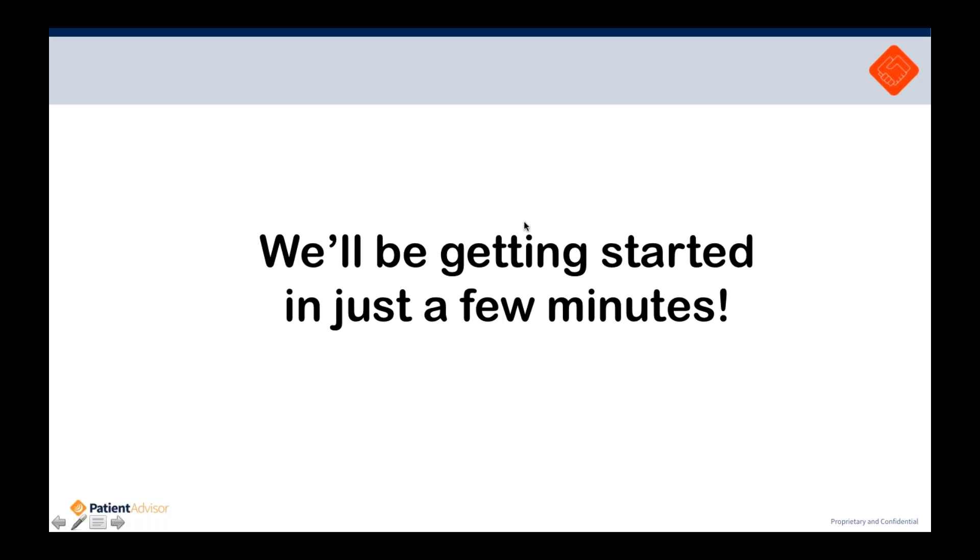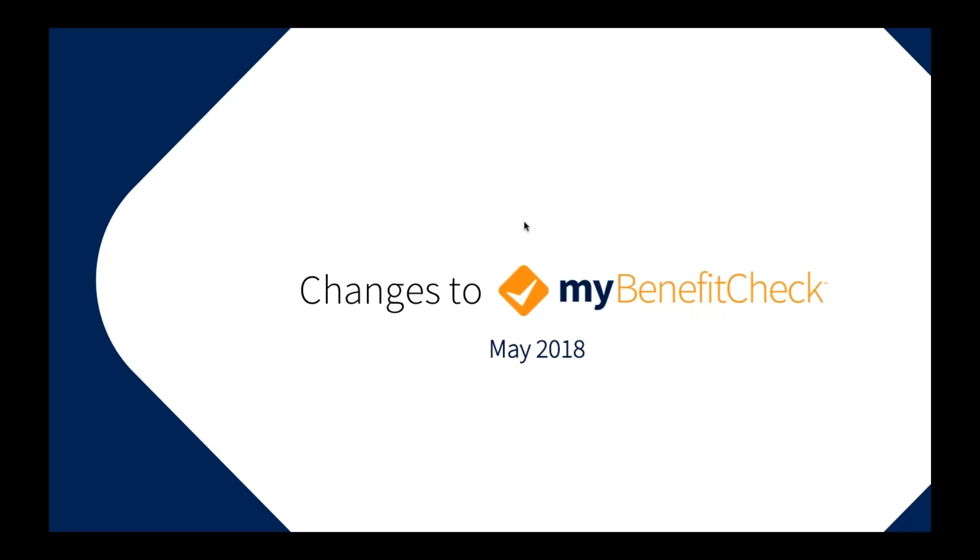We're going to go ahead and get started here this morning. Thanks to all of you for taking the time to join us — I know it's early, especially if you're not on the East Coast. We're really looking forward to telling you about what we're talking about today: changes to our My Benefit Check platform and real-time benefit information in your e-prescribing workflow.